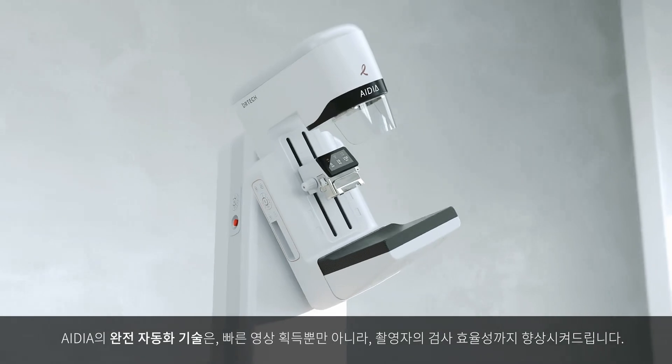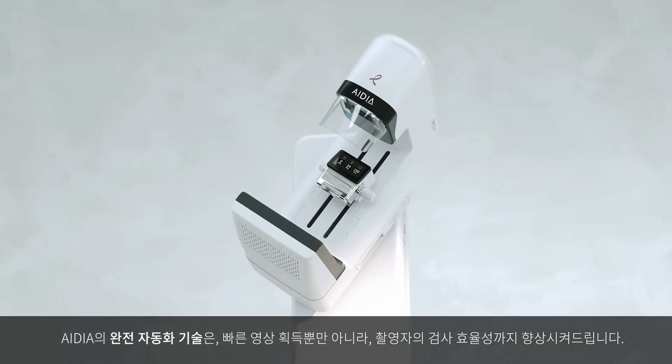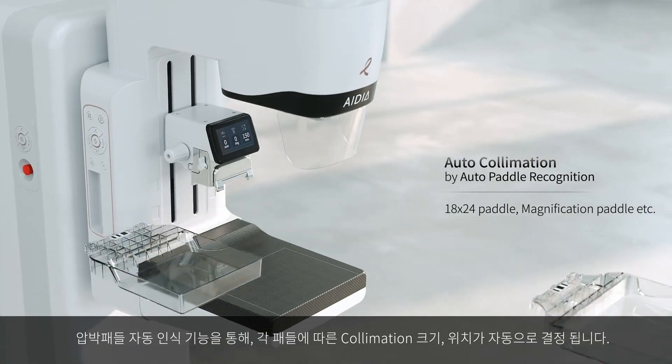Fully automated features of IDeA make acquiring images faster and add to making technologists' jobs easier. Paddle barcode recognition enables auto-collimation depending on the paddle size.